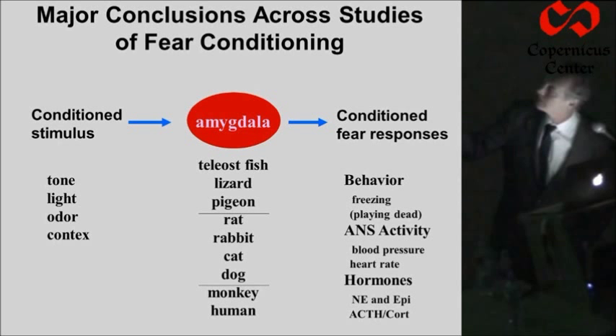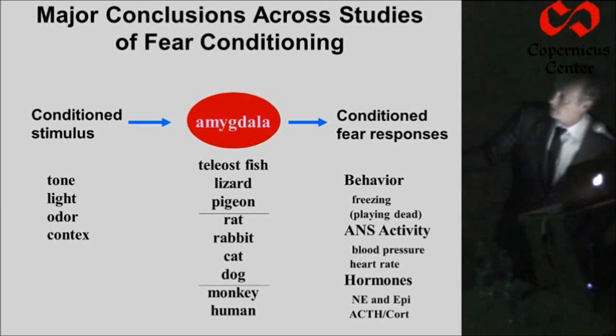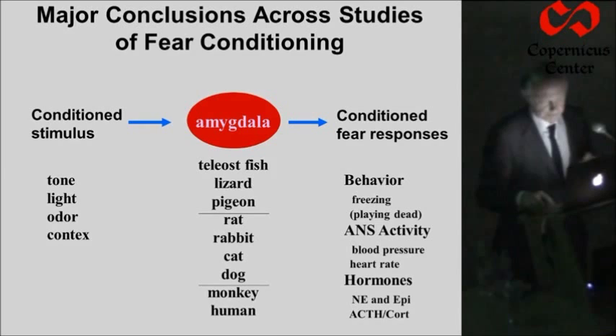The stimulus is detected, the responses occur. It doesn't matter what kind of stimulus you use — we heard about Regina's studies of odor conditioning earlier, and tones, lights, context, odors, all can be used. It doesn't matter what you measure as the output response of the behavior — autonomic, hormonal responses. It doesn't matter what kind of animal you do the studies in. The amygdala is a key part of this defense conditioning system.